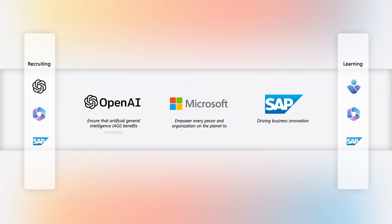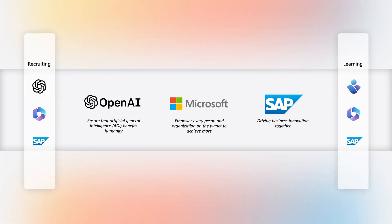By integrating Azure AI services such as Azure OpenAI with your SAP data, business users can find insights easily, and developers can leverage the power of generative AI against their data.